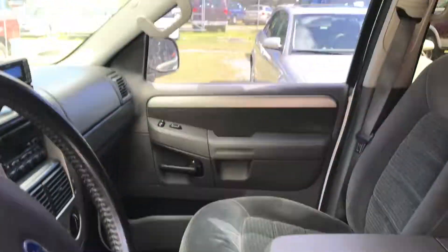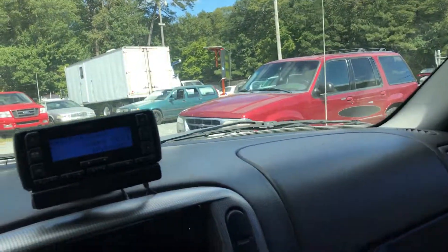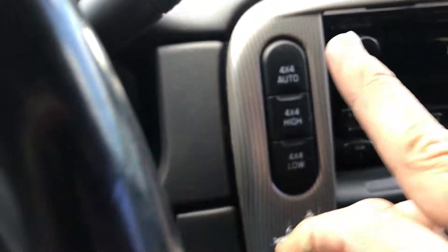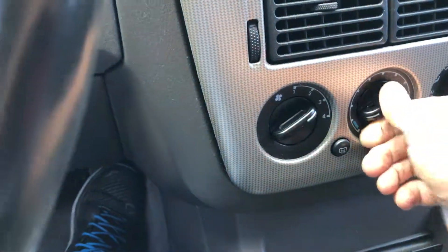You also have a roof rack on top. All your windows and everything are power. We are really low on gas. It does have four-wheel drive. Let me turn the AC on — it does have cold air conditioning, which is fantastic.